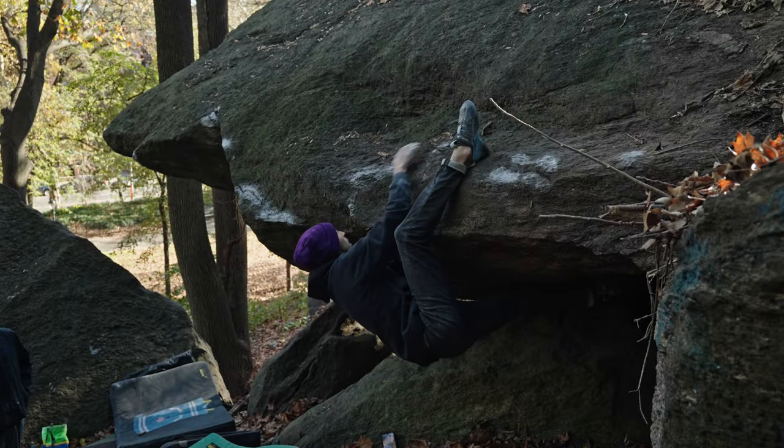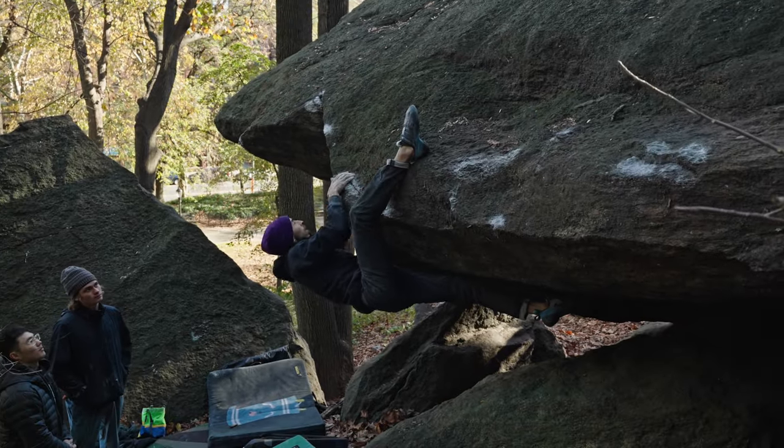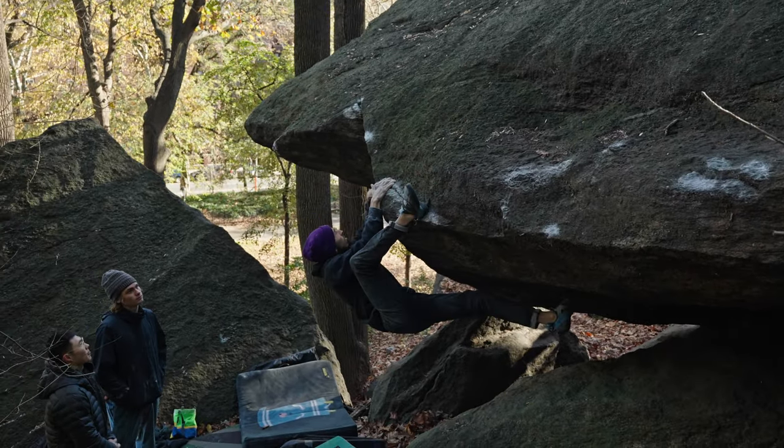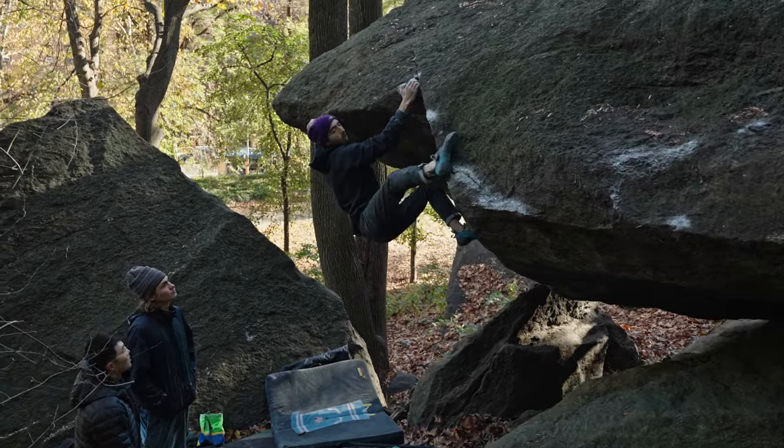It's kind of an unspoken rule in New York City that most things have been climbed out. Here, my buddy Kevin climbs what's likely a new extension to Maestro Wittek proper — a long traverse from the right side of the boulder.